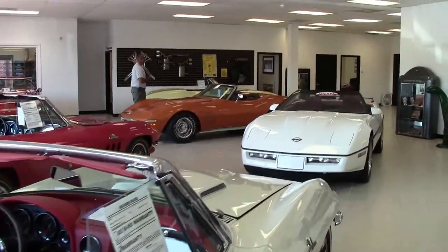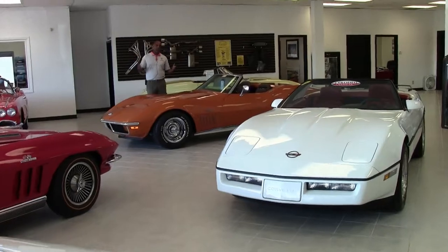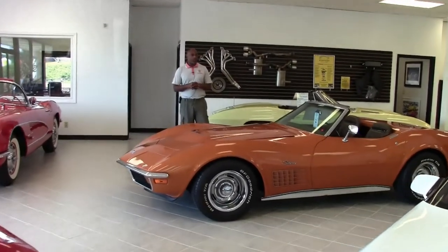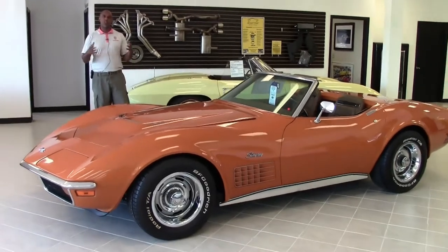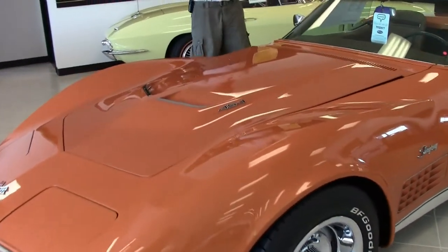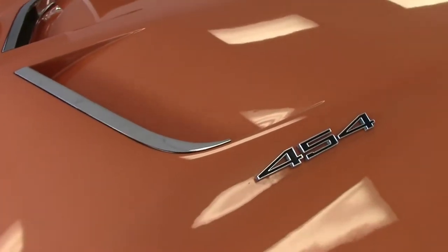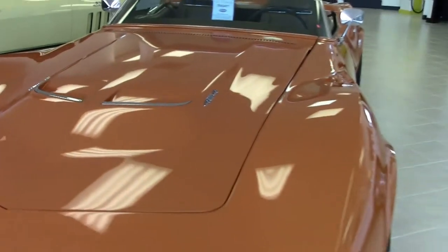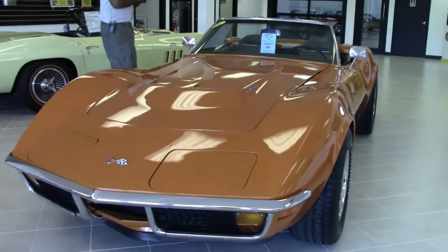Hey guys, welcome to Biovette. My name is Aaron Griffin. I'm in the showroom today because I wanted you guys to see our new showroom. Today we're going to look over this really beautiful 1972 Ontario Orange Convertible Chevy Corvette 454 cubic inch, 270 horsepower engine. Very, very nice car.